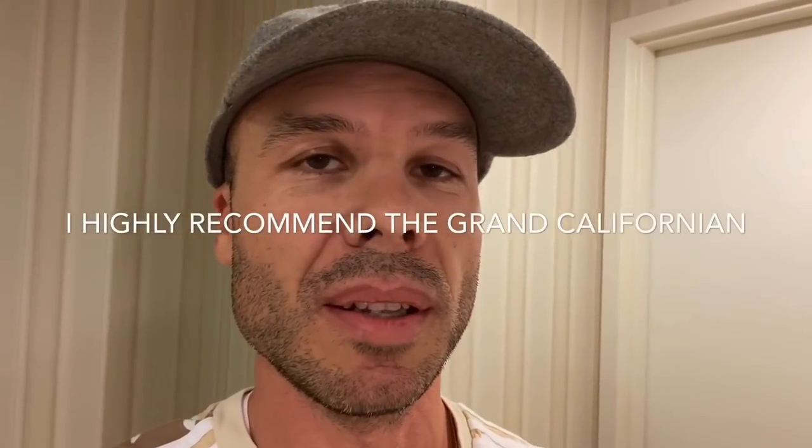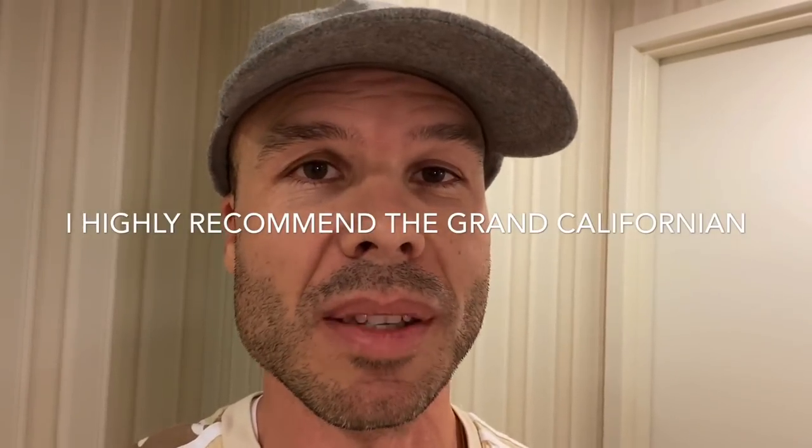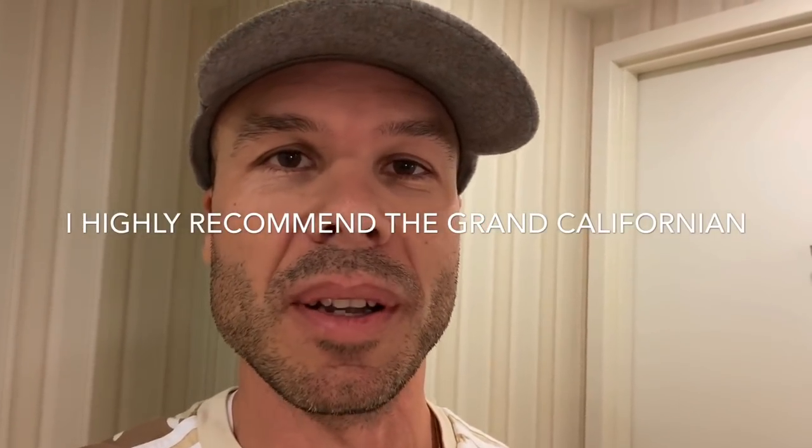We did stay at the Grand Californian Hotel, which is a newer and more expensive hotel — probably two or three hundred dollars more per night — and they had beautiful bathrooms and showers. They actually had marble and linear drains; everything was done really well. But when you're paying a premium to stay in a Disneyland Resort hotel, you'd expect the bathrooms to be done better. Hopefully they have a renovation coming.